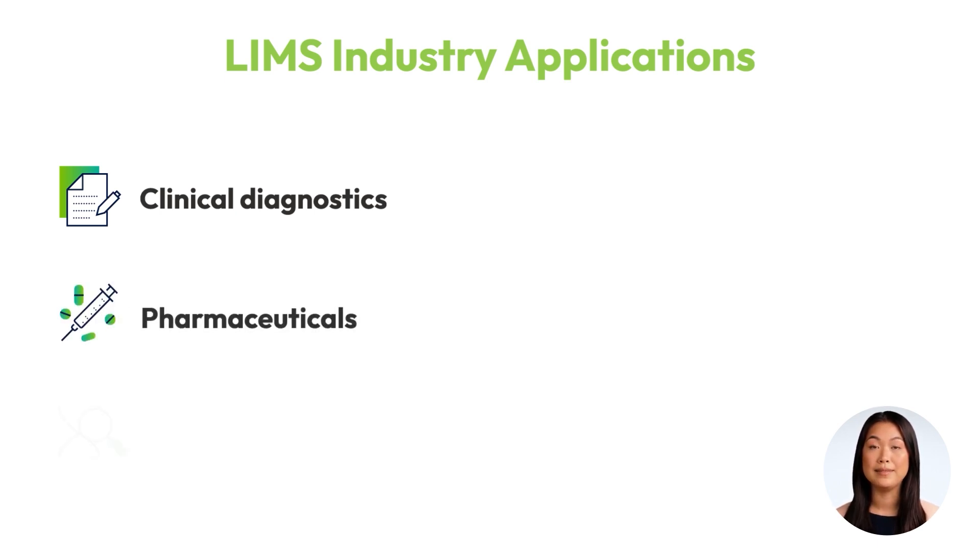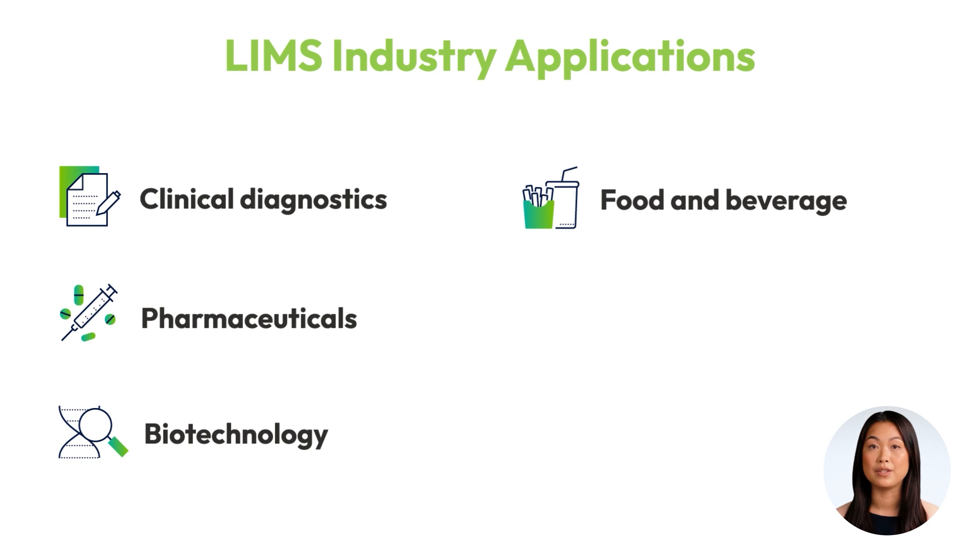In pharmaceuticals and biotechnology, a LIMS ensures traceability and compliance throughout the drug development life cycle, from research and development to clinical trials and production. In the food and beverage industry, a LIMS streamlines quality control processes, ensuring that products meet safety and regulatory standards before reaching the consumer.